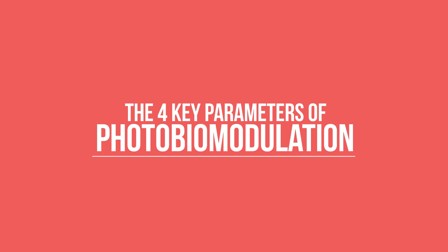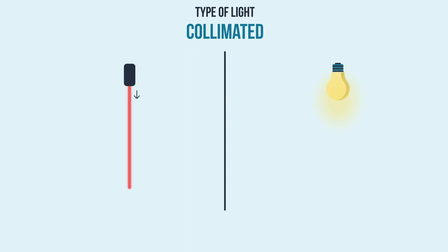To achieve a predictable outcome, photobiomodulation relies on four key parameters of laser technology. The first is the type of light, of which there are three distinct characteristics that differ it significantly from ordinary light. First, it's collimated, meaning it's focused in one direction, as opposed to ordinary light, which scatters. Second, it's monochromatic, where a single wavelength of color allows energy to be delivered to specific tissues in specific ways, as opposed to ordinary light, which is a mixture of colors. And third, it's coherent, which means it can be delivered in a tight beam that is both strong and concentrated, as opposed to ordinary light, which is weak and diffused.